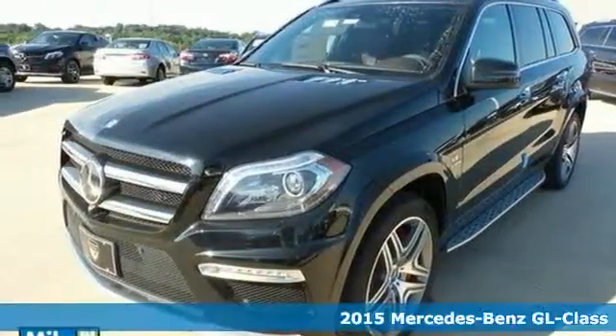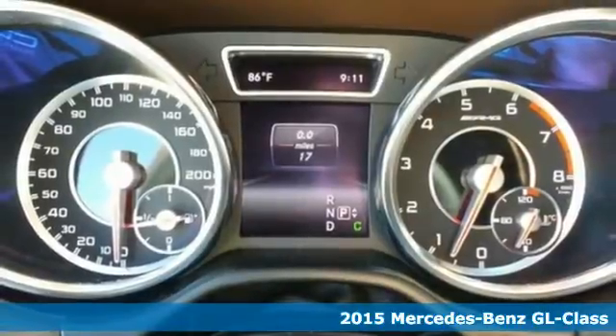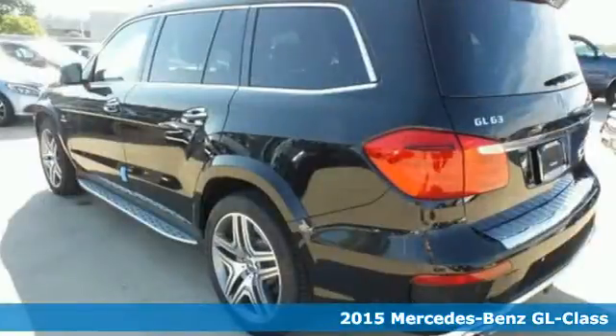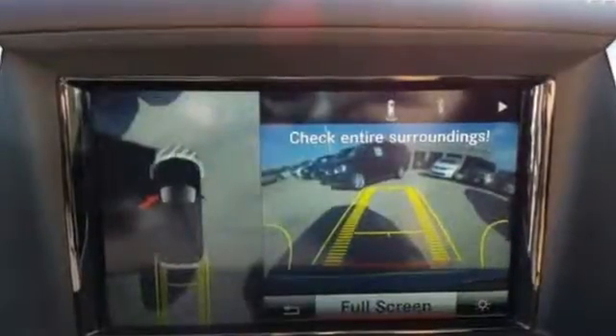It's a 2015 Mercedes-Benz GL63 AMG. Hand-finished wood, hand-fitted upholstery, sleek metallic details — embrace a cabin that is generous in both room and refinement.